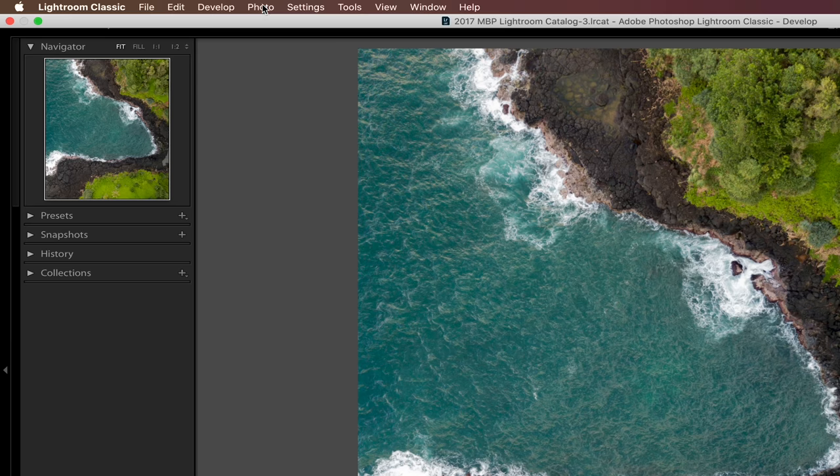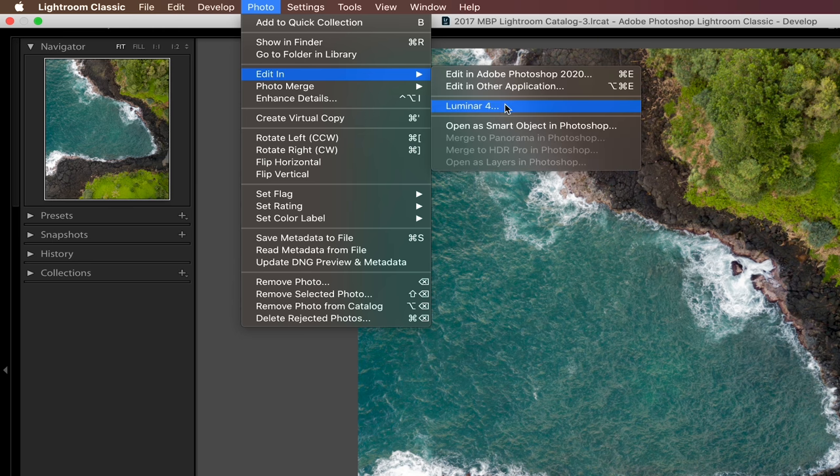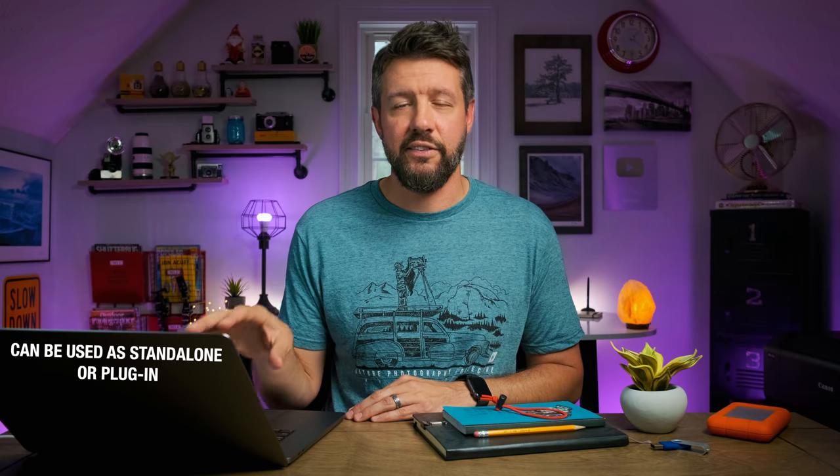I've been a Lightroom and Photoshop user from day one ever since I got into landscape photography, and I've honestly been pretty reluctant to test out any other editing platform since. But after using Luminar 4 for about three weeks now, I can honestly say it wasn't exactly what I was anticipating. I was under the impression that Luminar 4 was a standalone program, but I quickly found out it can easily be used as a plugin for both Lightroom and Photoshop, which I personally find very comforting — I can implement it into my current post-processing workflow without having to alter everything.